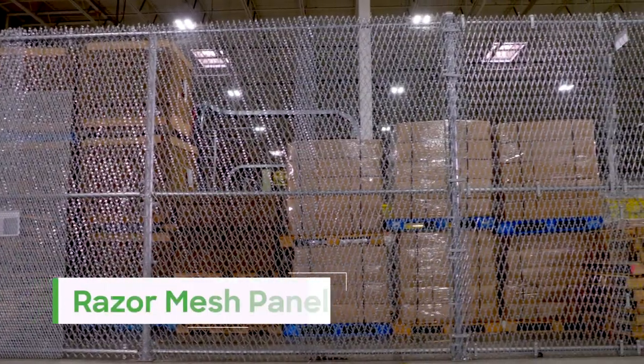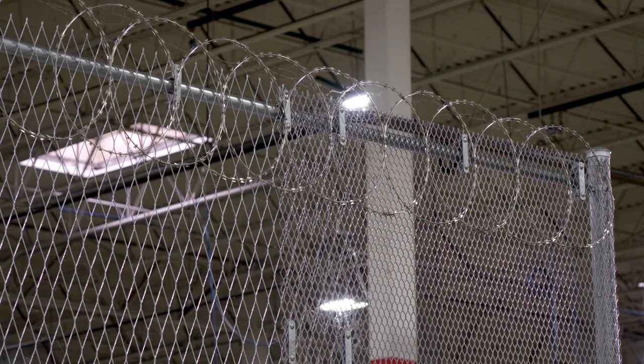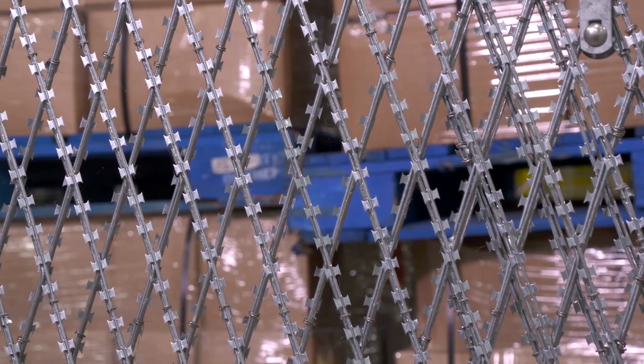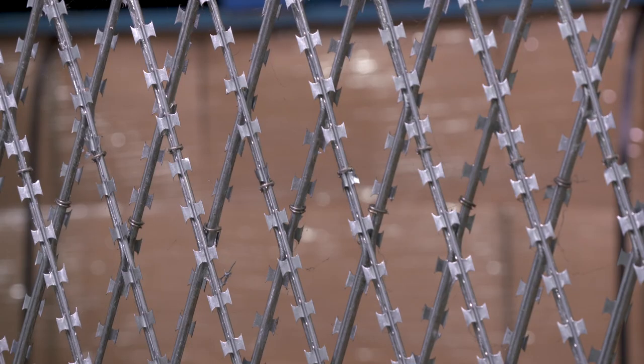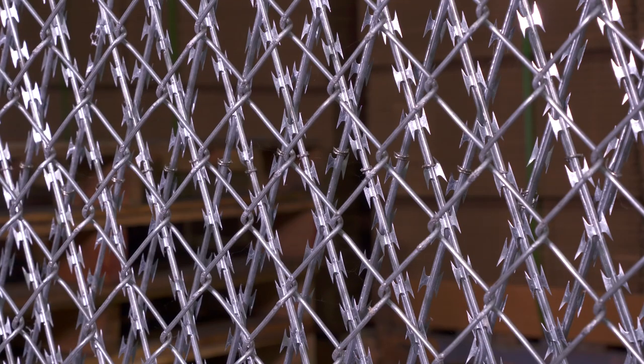The Razor Mesh panels are the first line of defense to secure a perimeter for medium to ultra-high security fencing applications. Razor Mesh panels have anti-climb properties that include small openings lined with Razor Strand barbed tape. Designed for easy installation, Razor Mesh panels can be attached to existing fence framework for added protection.